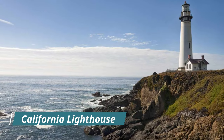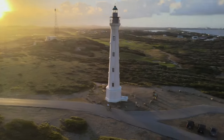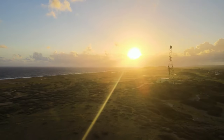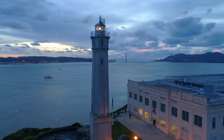California Lighthouse: located near the northwest tip of Aruba and the popular Arashi Beach, California Lighthouse is a landmark on this small tropical island. Known for impressive views of the Caribbean Sea as well as the nighttime stars, the lighthouse is one of the most photogenic spots in Aruba.